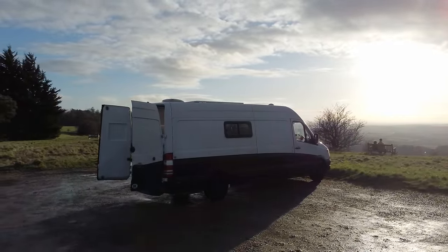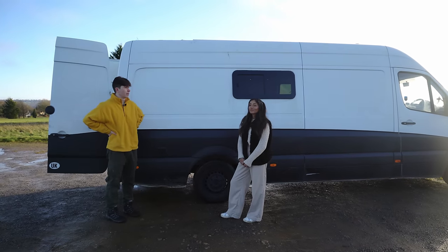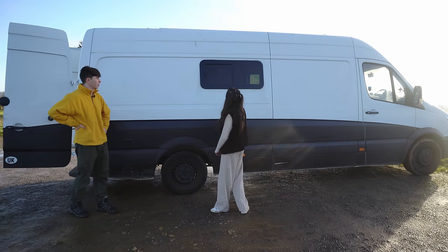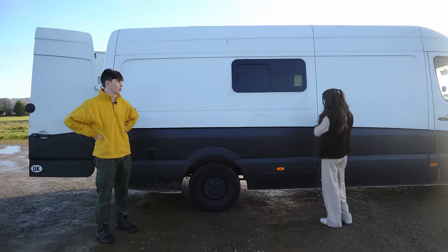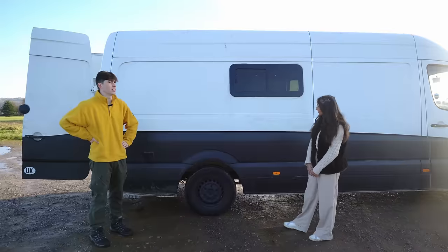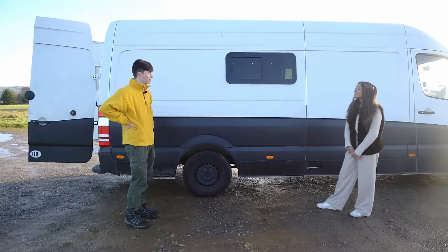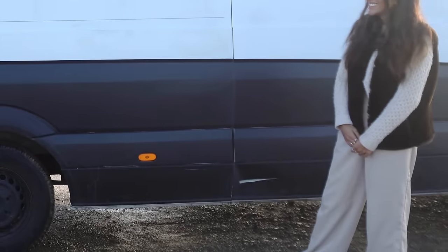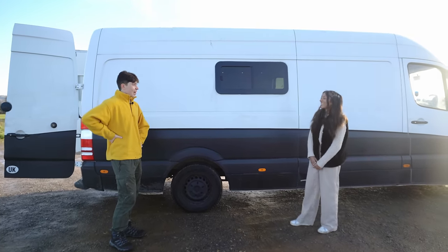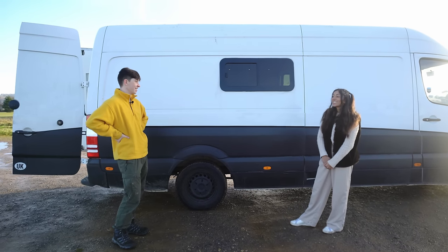On this side we have the inlet for our electrical hookup — we try not to use it often, but it's useful in winter for topping up the batteries. We have a window on each side plus the skylight, which lets in a nice amount of light. We also have our wastewater tank underneath — and there's a scratch from our first trip where I scraped right up against a big stone plant pot. I was absolutely distraught — we'd just finished everything and it was perfect.